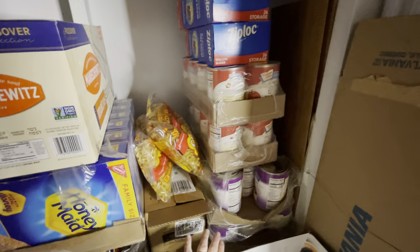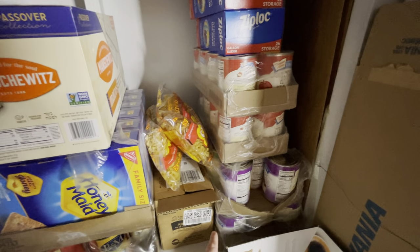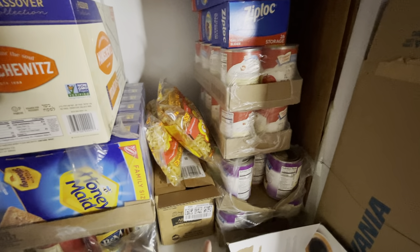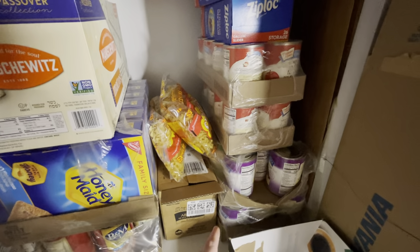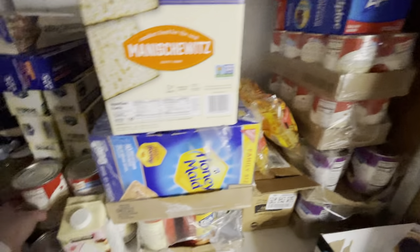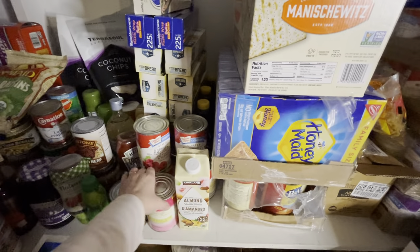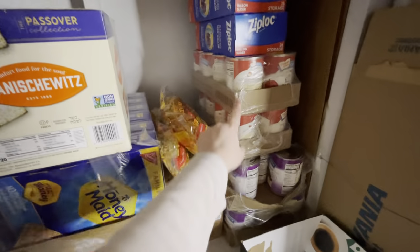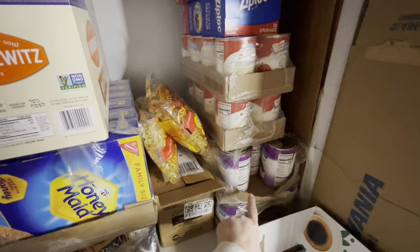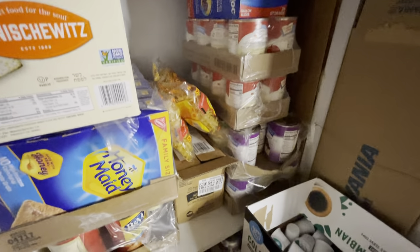I was saying in the other video that we have more pie filling than I thought, and once I went through everything we have way more than I thought — about 40 cans total of all different pie filling. We have some over here: raspberry and strawberry, apple, strawberry, mixed berry, more apple behind there, and a whole other case of the mixed berry one.